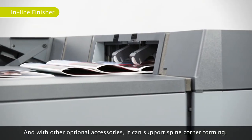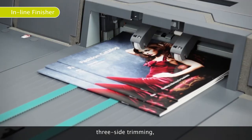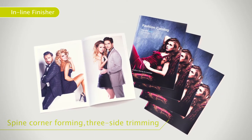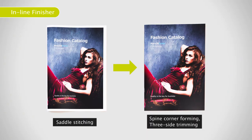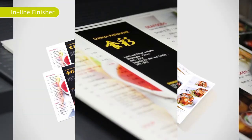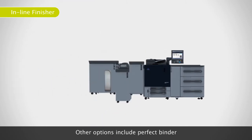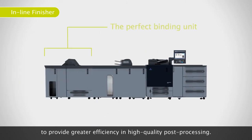With other optional accessories, it can support spine-corner forming, three-side trimming, and creasing. Other options include a perfect binder to provide greater efficiency in high-quality post-processing.